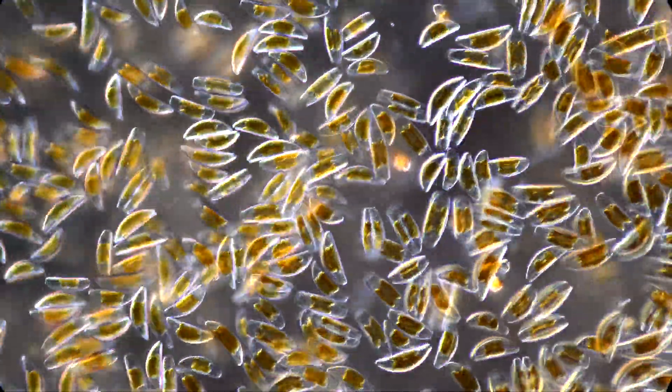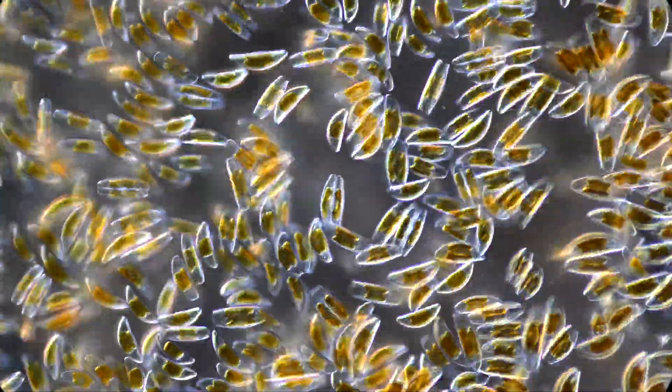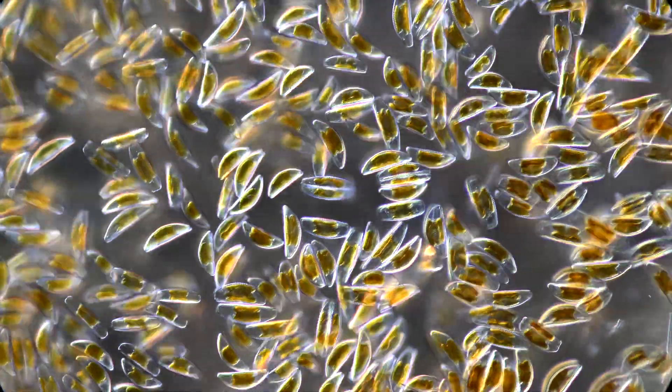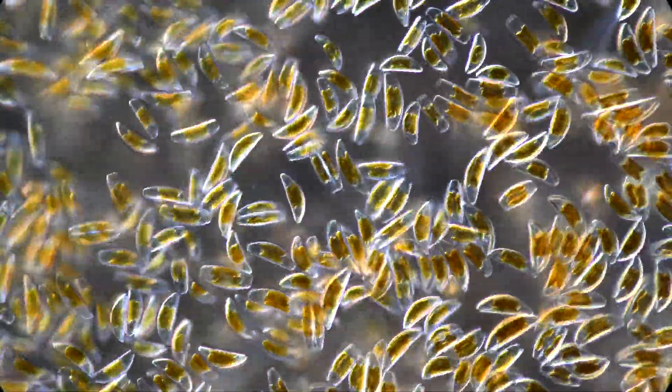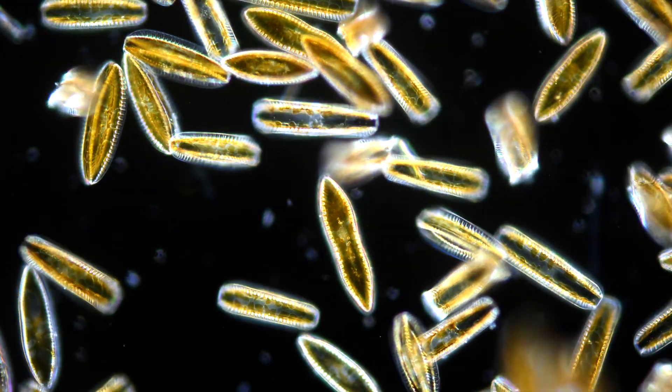These unicellular creatures are living gemstones, literally. Their cells are enclosed in a cage of translucent opal. Although heavily armored, they glide elegantly. Meet one of the strangest creatures on planet Earth: freshwater diatoms.